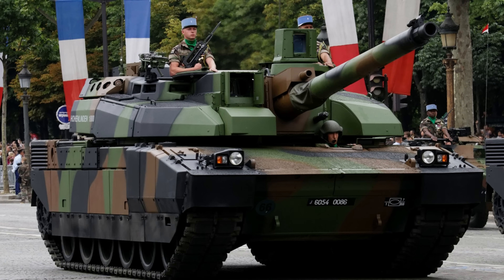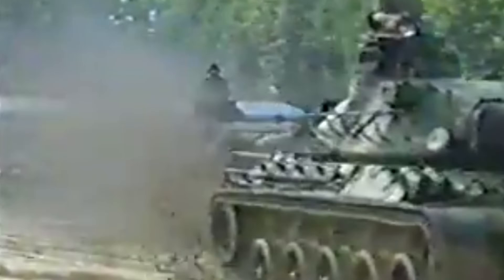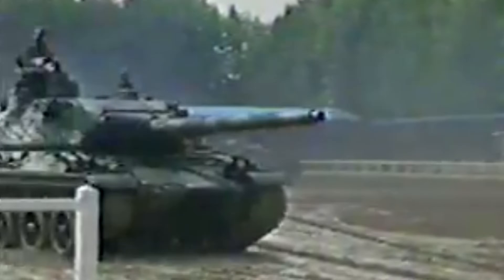This is the AMX-30 main battle tank from France, and I am really intrigued by this tank because I had no idea that it existed. A lot of people have asked me to do a video on this tank, and I have a massive respect for the Leclerc main battle tank of France. I think we need to get into this vehicle because it's a little bit of its predecessor, bringing it up to French main battle tanks of today. I would love to know what your favourite main battle tank is.